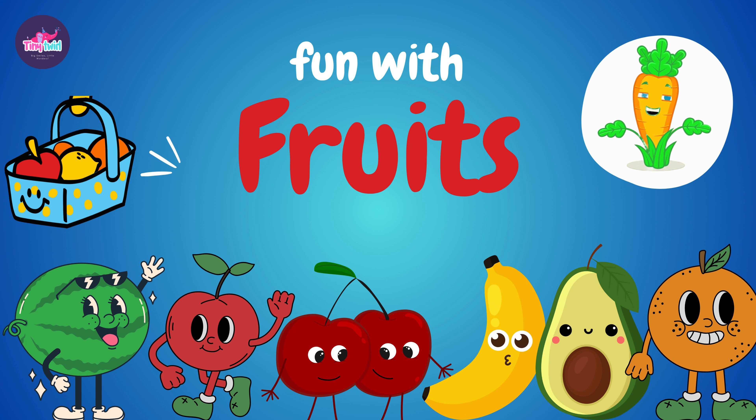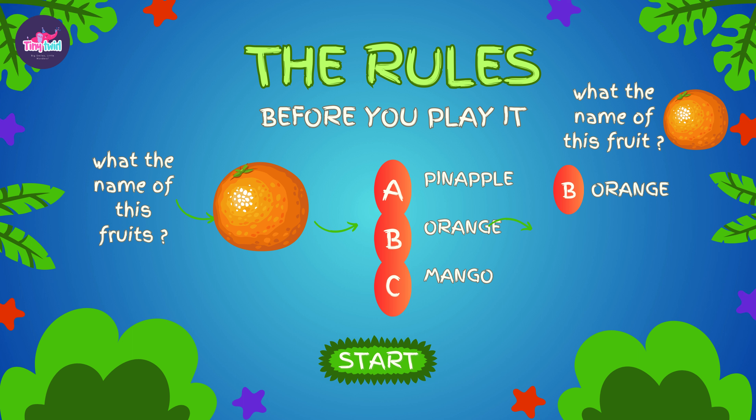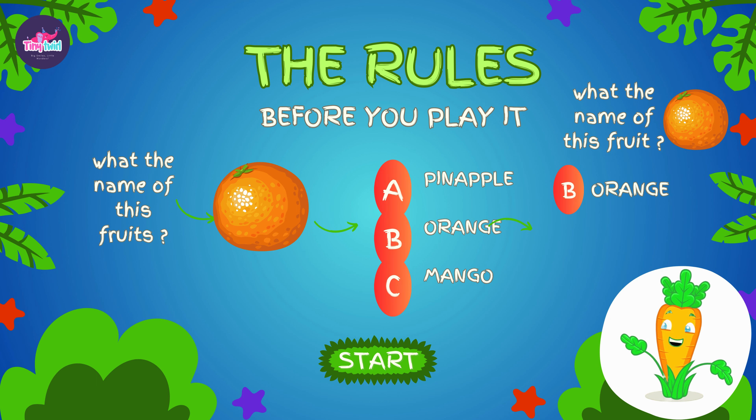Hey there, little explorers. Are you ready for a fruity quiz adventure? Let's test your fruit knowledge and have some fun. There are some rules to win this quiz. I will ask the name of the fruit by showing you the image and you have to answer by choosing the correct option as shown here.